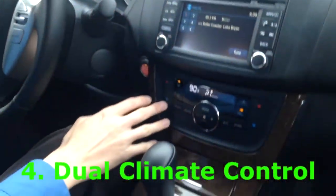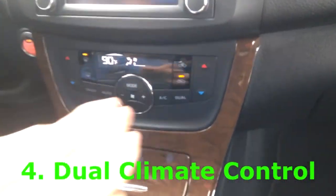The fourth thing is the dual climate control — you got his and hers over here. Sometimes you want a colder climate or a hotter climate. And my fifth thing about the Nissan Sentra... it would have to be down here. Your ashtray.